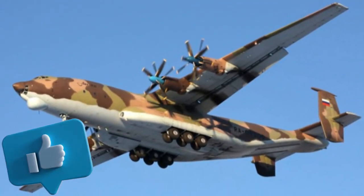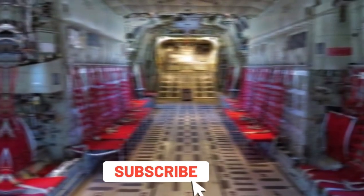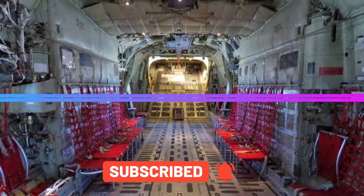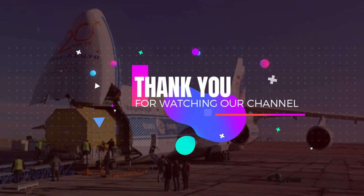If you enjoyed this video, please give it a thumbs up, subscribe to our channel for more aviation content, and hit that notification bell to stay updated. Thanks for joining us today, and we'll catch you in the next thrilling aviation adventure.